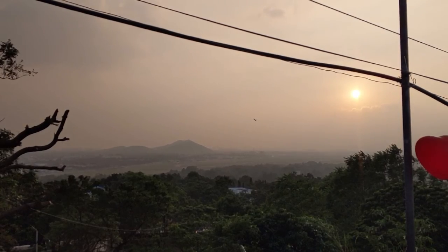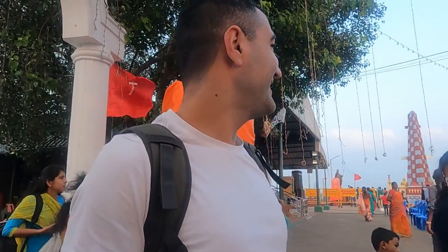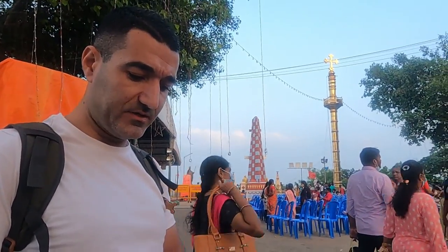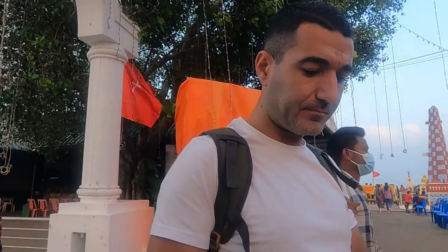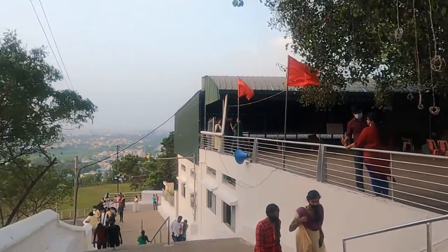Let me introduce you to Firat. Firat is from Sweden and currently living in Chennai. We know him from a travel group, and he is also visiting this place for the very first time.